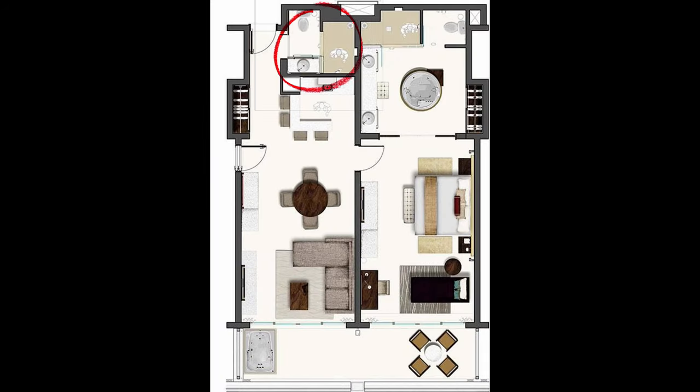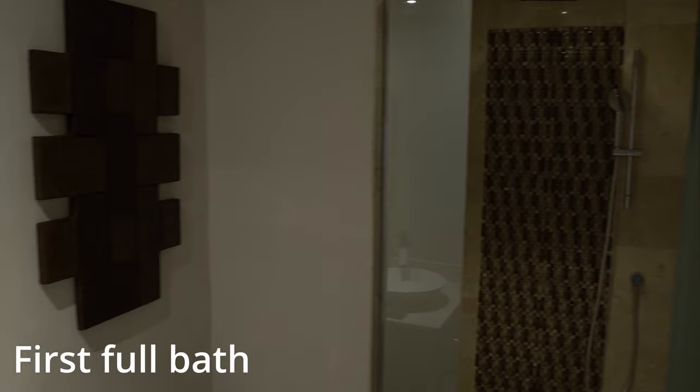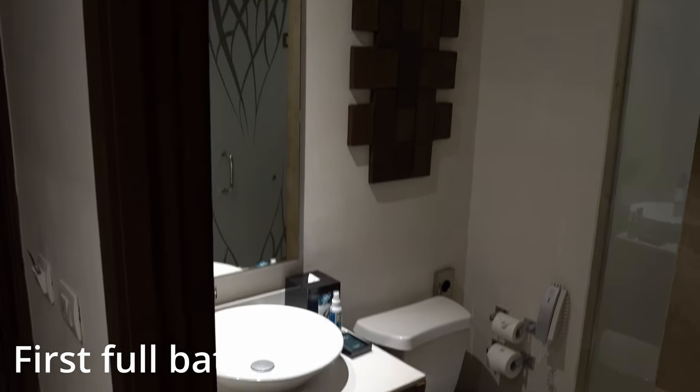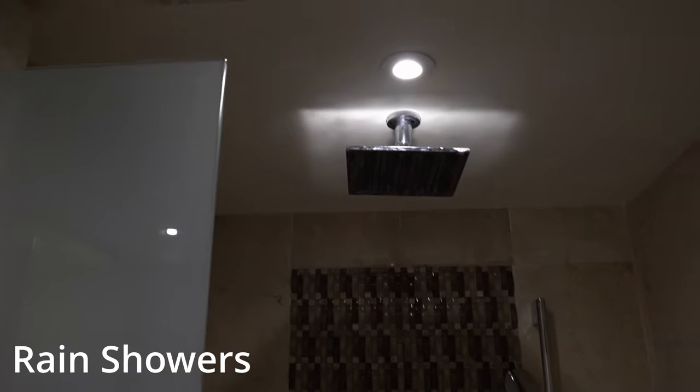Entering in right off the bat, you're going to turn to the left and find the first full bathroom. I like to call this the man's bathroom because this is where my wife would send me to do my business, if you know what I mean. It also includes a full shower with both a rain shower head and a handheld shower head.